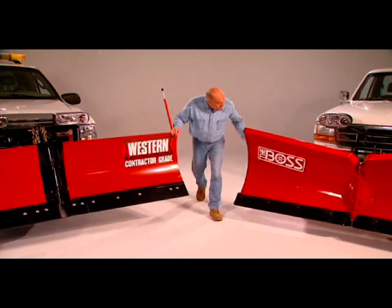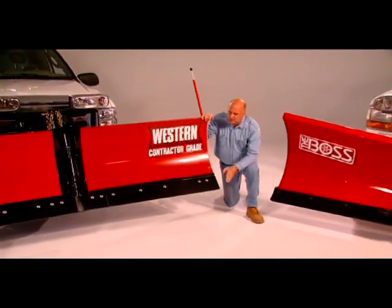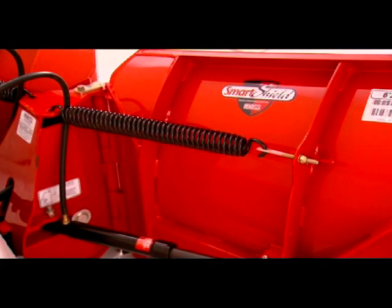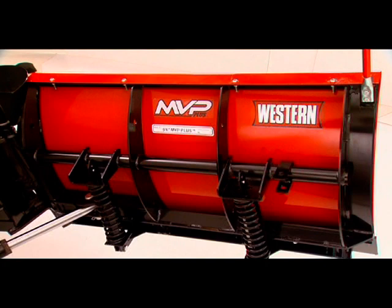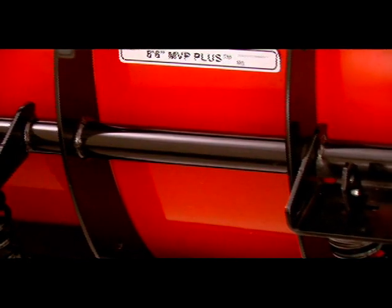The Boss plow is taller at the edges, but efficiency starts where the plow meets the pavement. Western v-plows are four inches wider than the comparable Boss model, and in a big parking lot, that extra four inches on every pass adds up. For reinforcement on the back side, Boss uses six vertical ribs and two diagonal ribs, while Western has eight ribs plus a unique power bar for extra torsional strength across the entire blade.